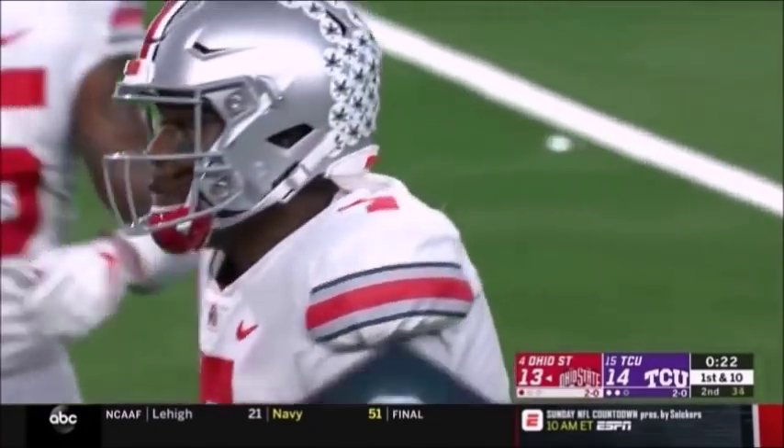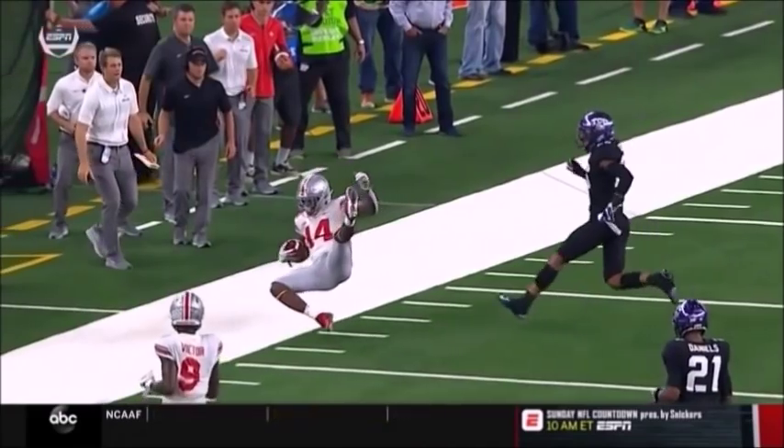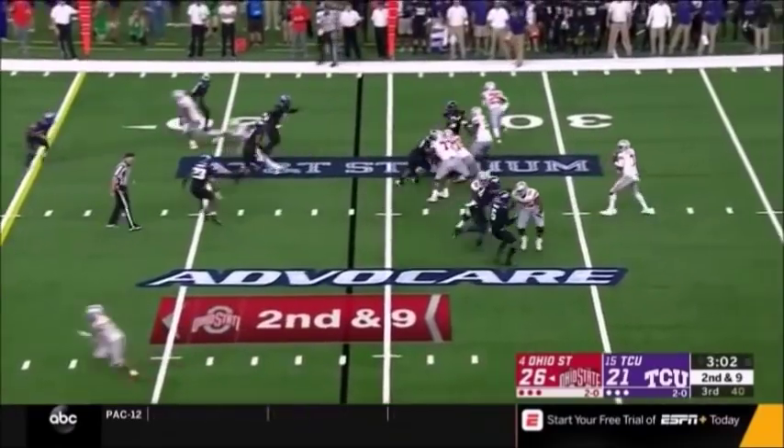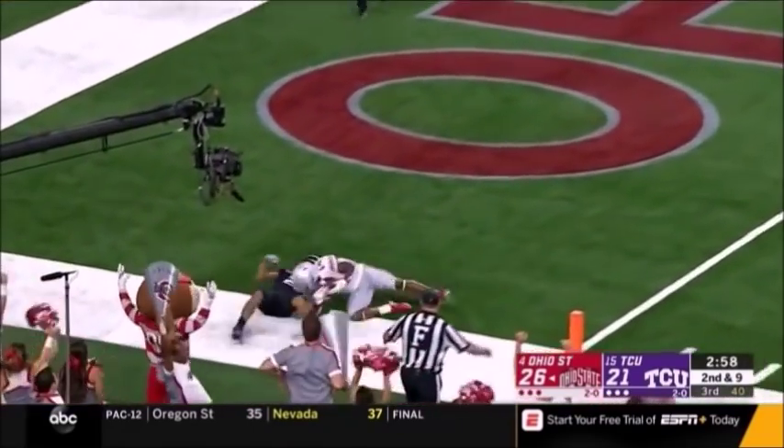22 seconds left now. K.J. Hill gets separation and is able to pull away — a mismatch. He has Evans on him. Haskins looking for the end zone. Hill, touchdown Ohio State!